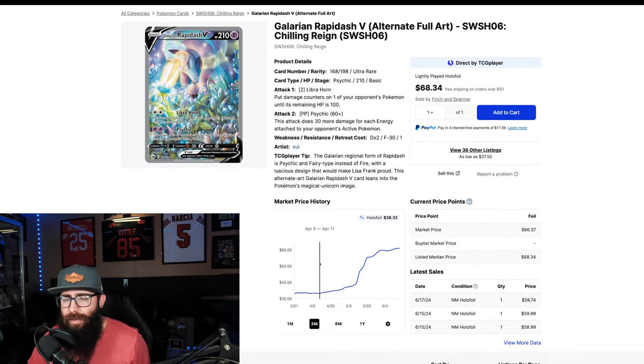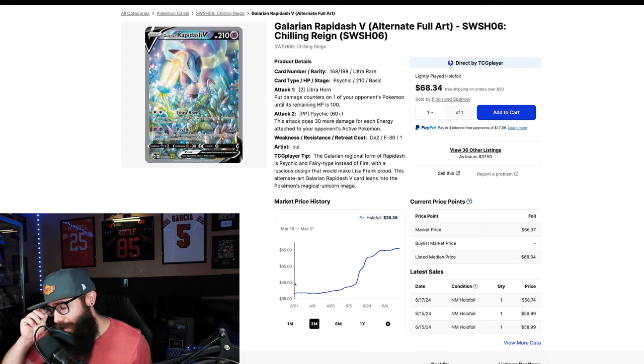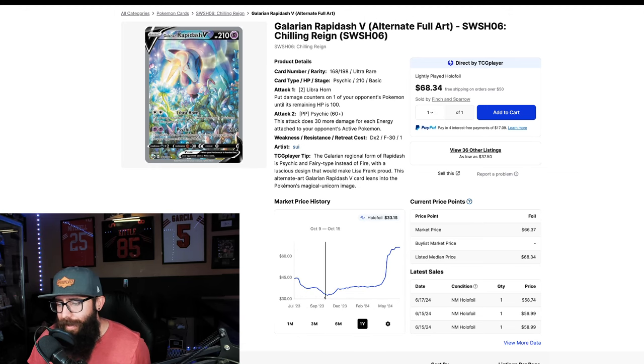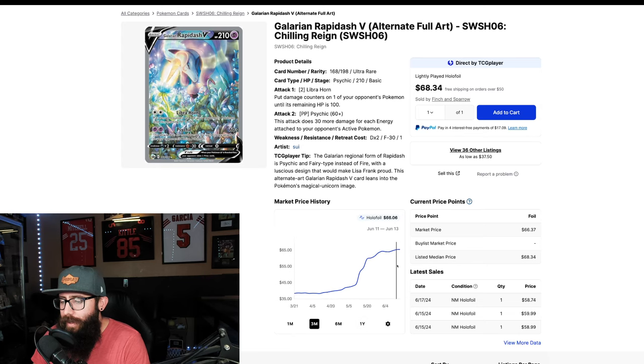Then we have the Galarian Rapidash, which I think is a really underrated card — great looking card especially in person. I do have this card, I'm not selling it. I only have one copy currently, and I picked it up even longer ago. We're at $66 now — I think I picked it up around that dip, actually on Mercari for like $30, so really happy with that pickup. We're at $66 now. A little bit of plateauing but technically still on the rise from $64 to $66.16. Median price is at $68, so this could stagnate or continue to rise depending.